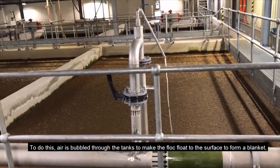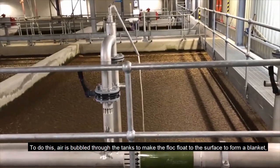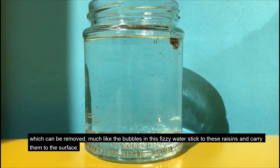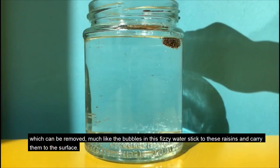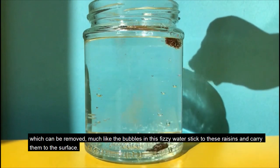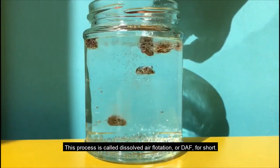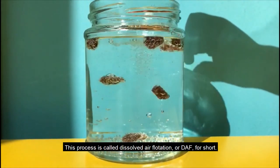To do this, air is bubbled through the tanks to make the flock float to the surface to form a blanket which can be removed — much like the bubbles in this fizzy water stick to these raisins and carry them to the surface. This process is called dissolved air flotation, or DAF for short.